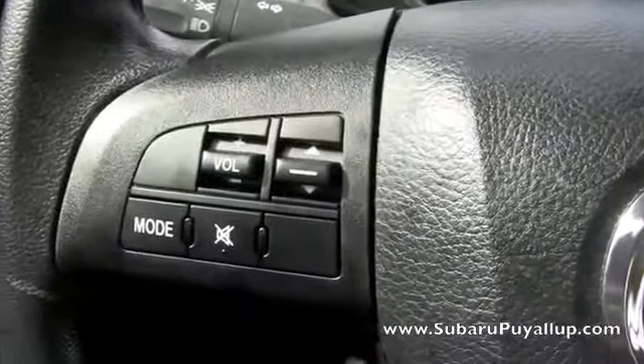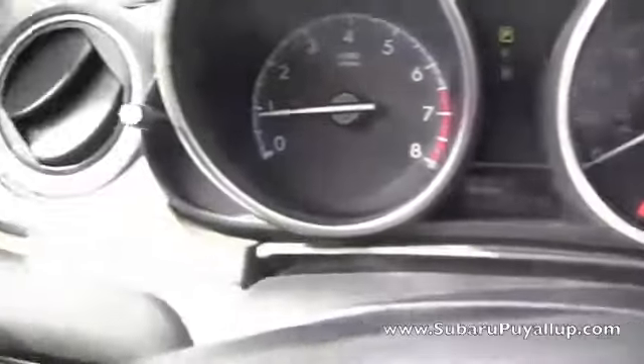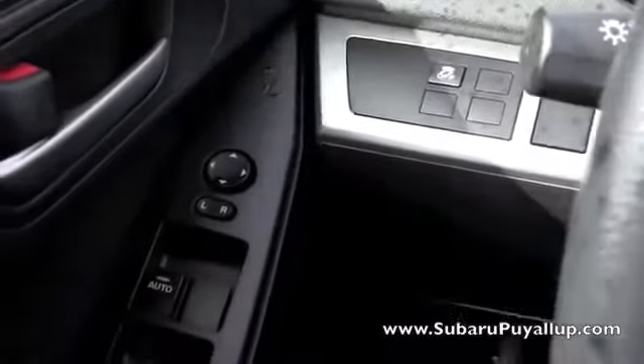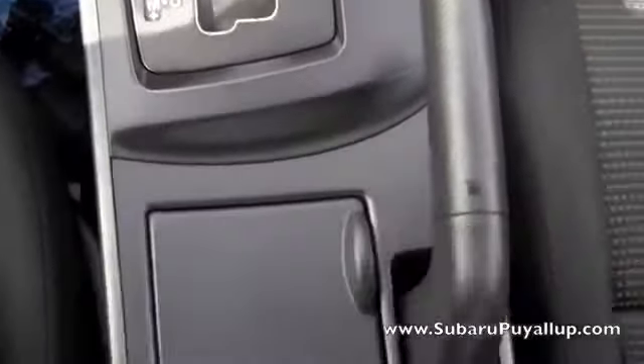Alright, let's take a look inside. It does have controls on the steering wheel, which is always really convenient and safe. And 28,641 miles. It has black cloth seats that are in wonderful condition.